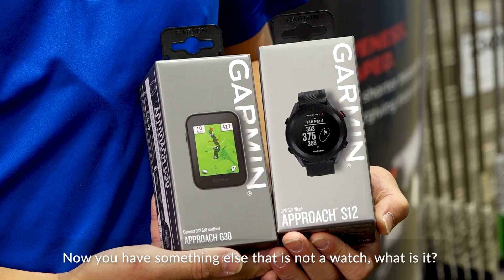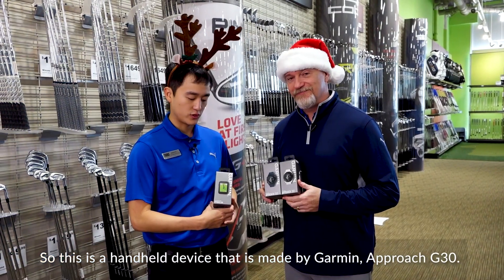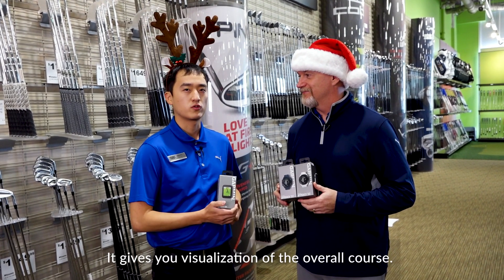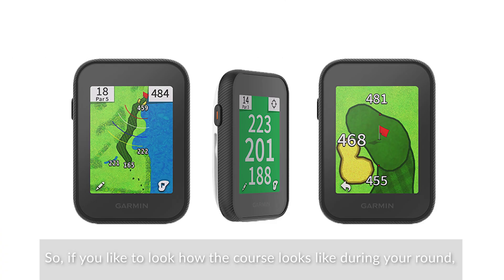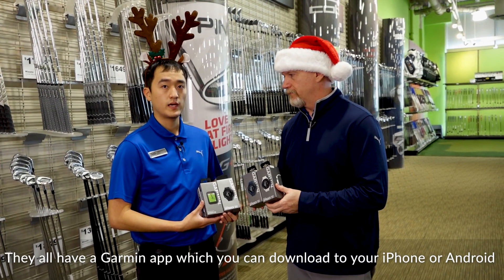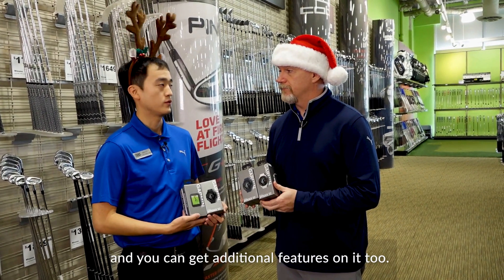Now you have something else there — it's not a watch. This is a handheld device, the Garmin Approach G30. It gives you a visualization of the overall course, so if you'd like to see how the course looks during your round, this might be an option for you. They all have the Garmin app where you can download to your iPhone or Android phone and get additional features.